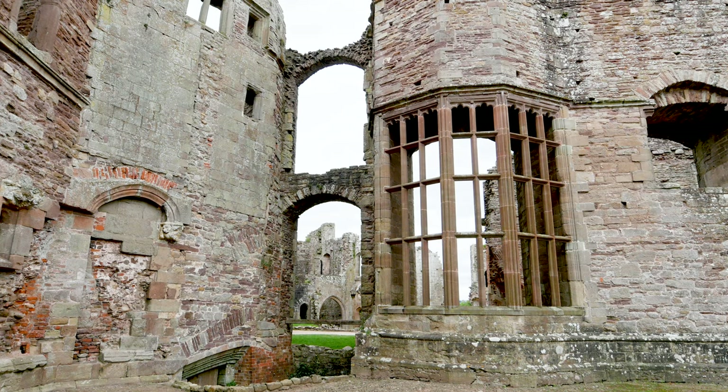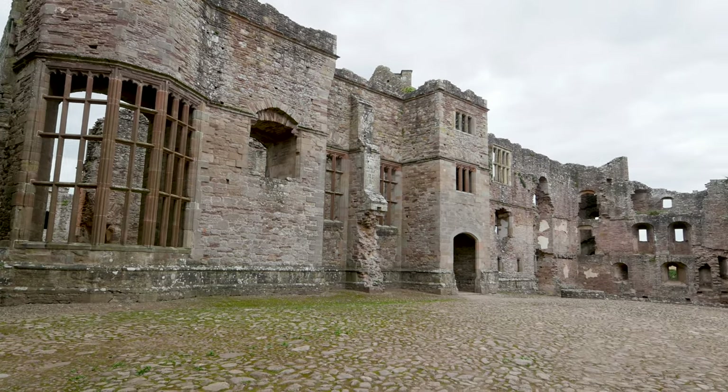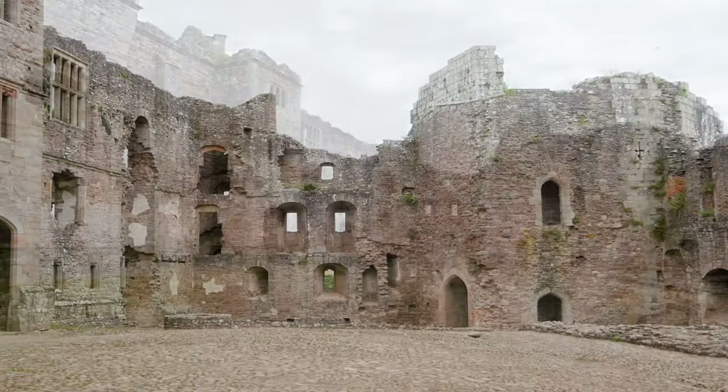It's also interesting to see the different styles from the windows and the doors, because they all look like they've been built at different times. You've got a lot of different styles in one very small area.